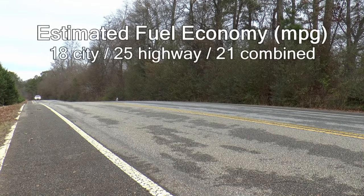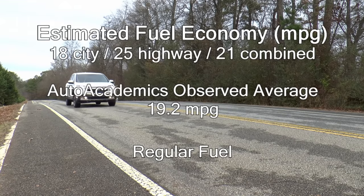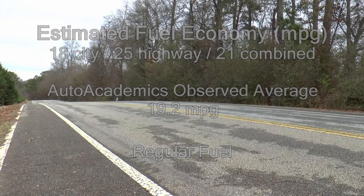EPA estimated fuel economy for our all-wheel drive model is rated at 18 miles per gallon city, 25 miles per gallon highway, with a combined rating of 21 miles per gallon. Auto Academics saw 19.2 miles per gallon during testing on regular fuel.